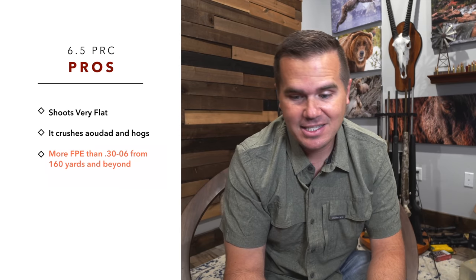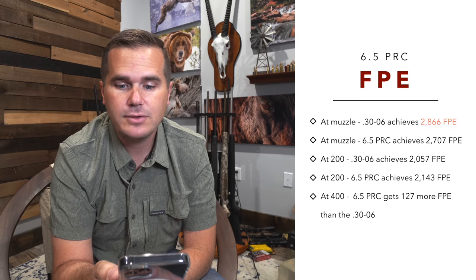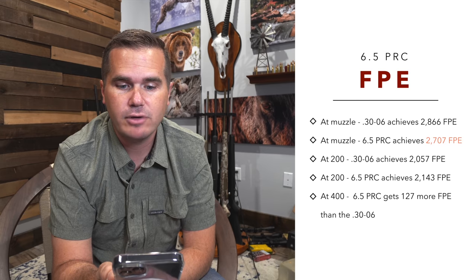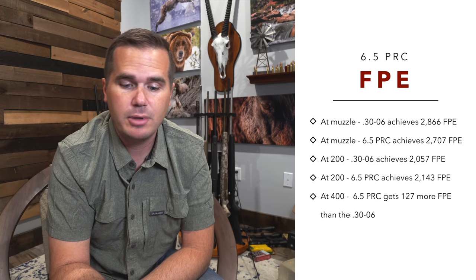The 6.5 PRC has more foot-pounds of energy than even the 30-06 from 160 yards and beyond. Let that sink in — more foot-pounds of energy than the 30-06 at most hunting ranges, 160 yards and on up. At the muzzle the 30-06 gets 2,866 foot-pounds compared to 2,707 from the 6.5 PRC, but because of the higher BCs on the average bullet and being a smaller caliber, the 6.5 PRC catches up and retains higher foot-pounds of energy going forward.